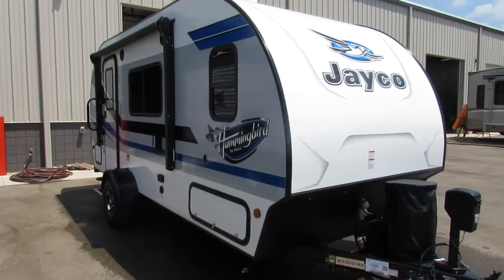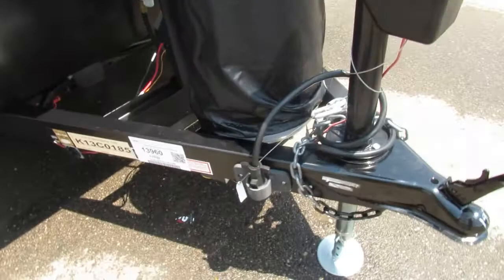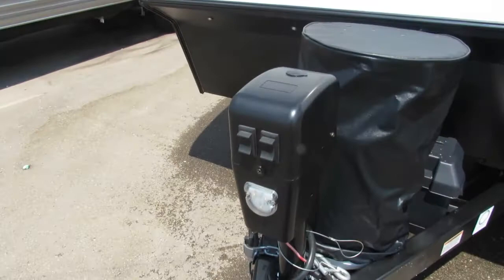Mike here from Tradewinds RV Center. We're going to do a walk-around on your Jayco Hummingbird 17 RV. This is solar prep, so you have a plug-in here for solar on the side — go powers portable solar panel to plug in there and charge up that 12-volt battery. We've got a brand new battery box and battery installed. The 20-pound propane tank has been filled, and there's a little sleeve there for your seven-way connector to sit in.